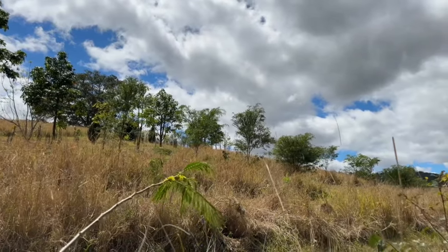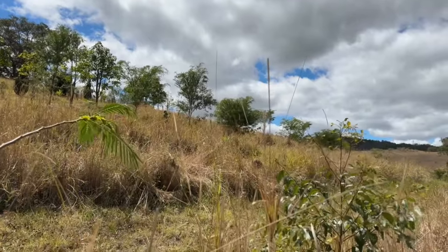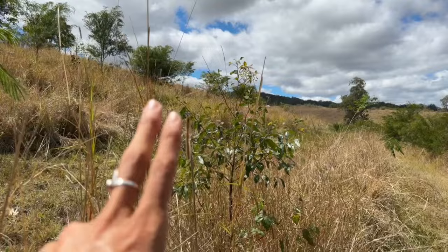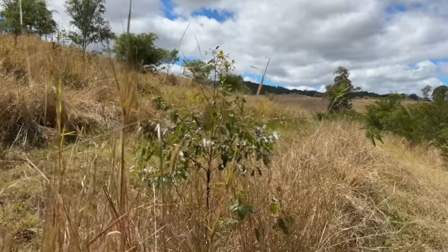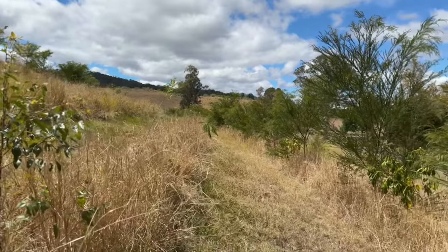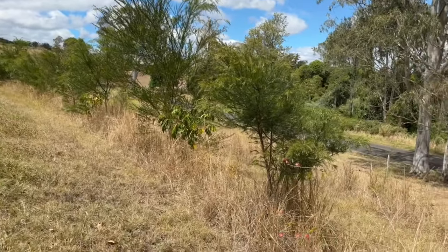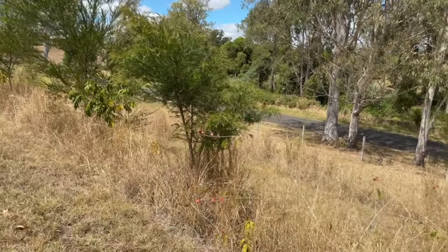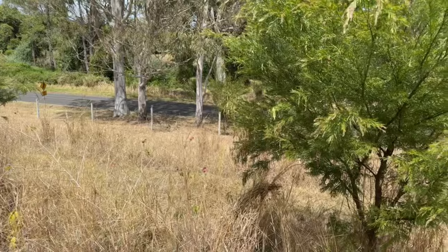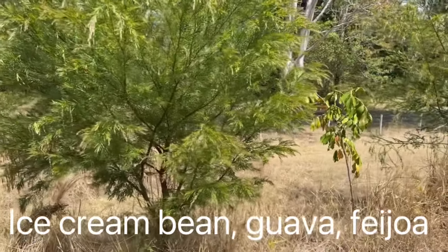Here we are at our main food forest system. In front of me there are actually two kilometres of tree rows that have got a mix — you can see some Australian natives as support trees. We've got some nitrogen-fixing trees and other fast-growing support trees in amongst all of our target species such as mango, grummy charmer, which is a tropical cherry and is absolutely delicious. And we've got some ice cream bean and guava and feijoas.